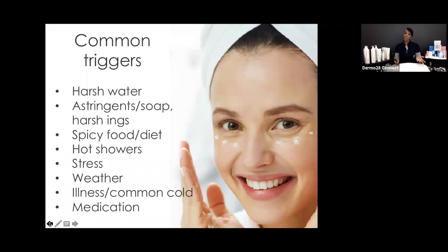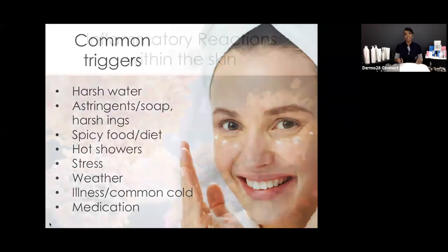Lastly, something as simple as medication: a Tylenol can dehydrate the skin, so you can imagine what harsher medications prescribed by doctors can do. We need to find that in the consultation card to determine what is at the root of the intolerance we're seeing in the skin.